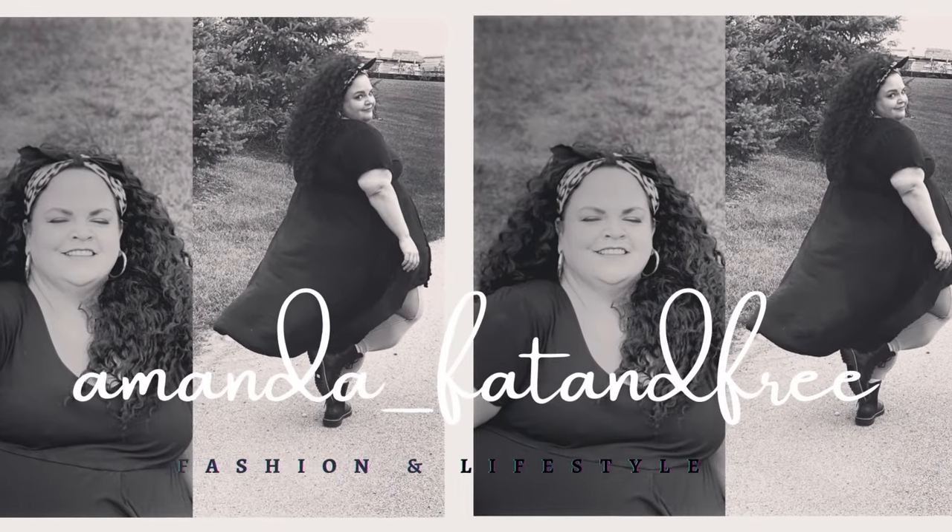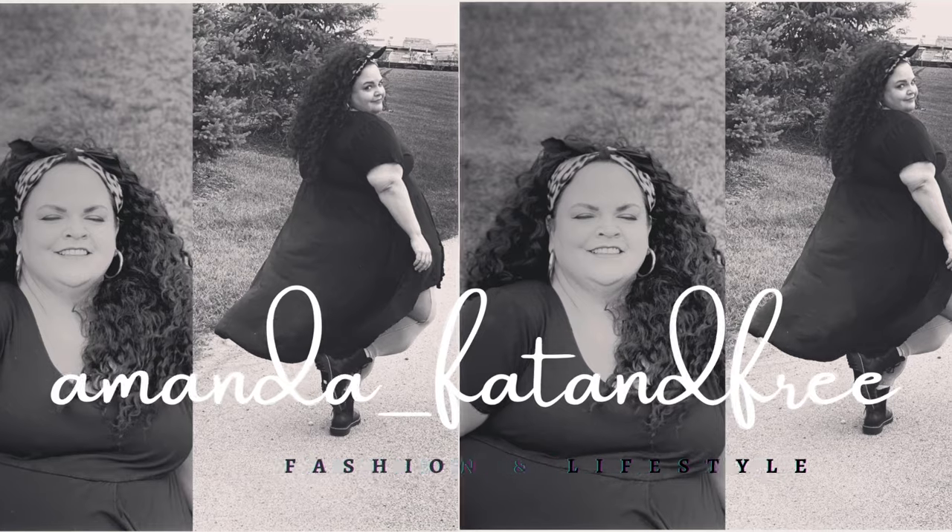Hi y'all, I'm Amanda. Welcome back to my channel. I am so glad that you are here today to join me in one of our favorite activities, a Torrid haul.